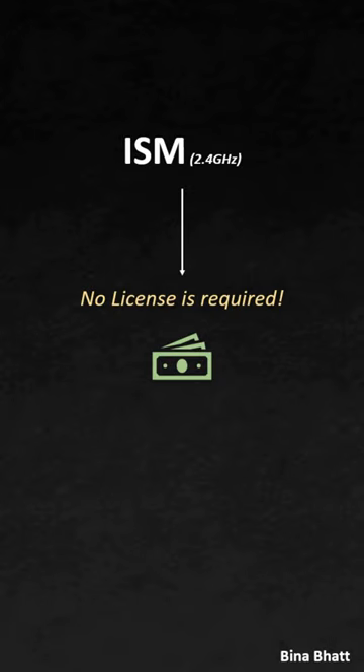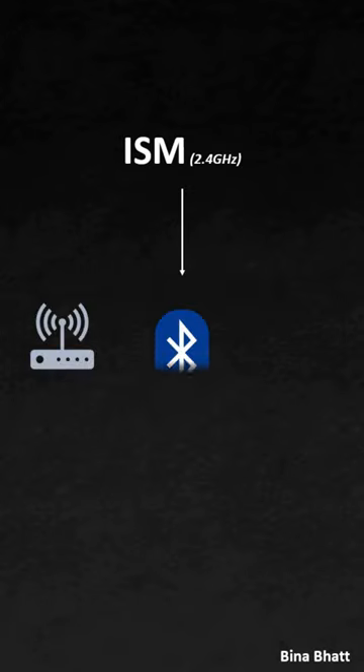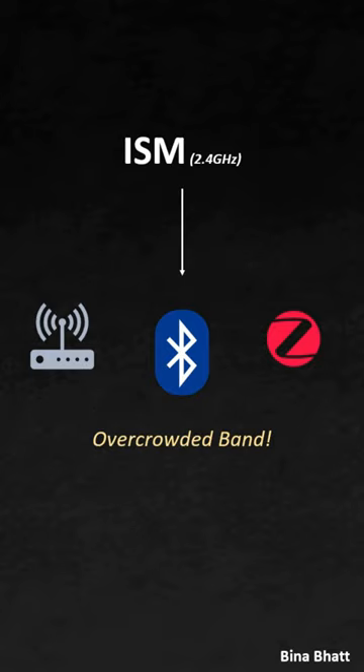Because of obvious economic benefits, BLE, Wi-Fi, and several other protocol-based devices operate or coexist on this common ISM band. Now, have you ever wondered how BLE devices are able to talk or communicate on this already overcrowded ISM band?